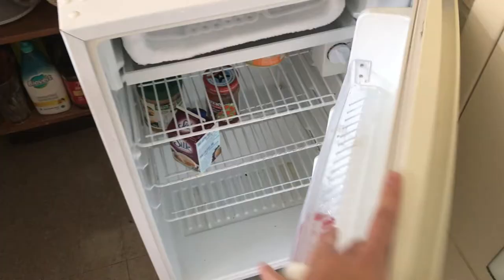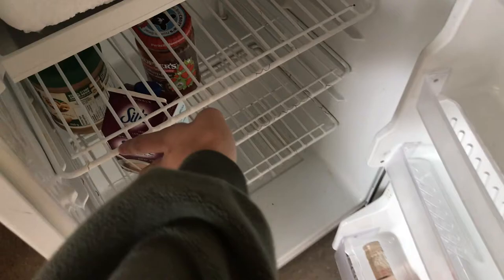If we actually open my fridge, which did come with the room, I've got an energy drink, some rosé, some almond milk, peanut butter, jelly, and hummus.